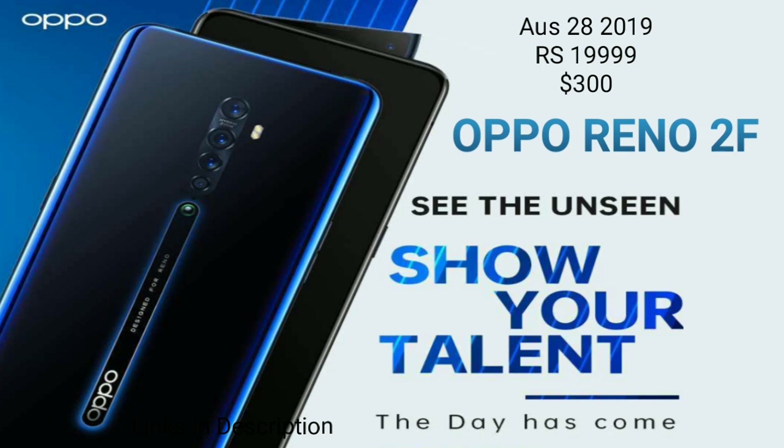That's all the information received so far regarding the features of the Reno2F. If you like what you see or have features you'd want in the Reno2F, please comment below and share this video with your friends.